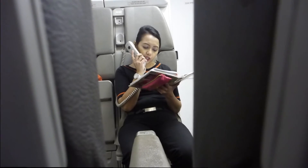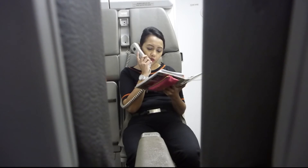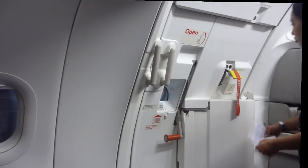Ladies and gentlemen, please prepare for takeoff. Ensure your seat back is upright, your tray tables are stowed, and your armrests are down.